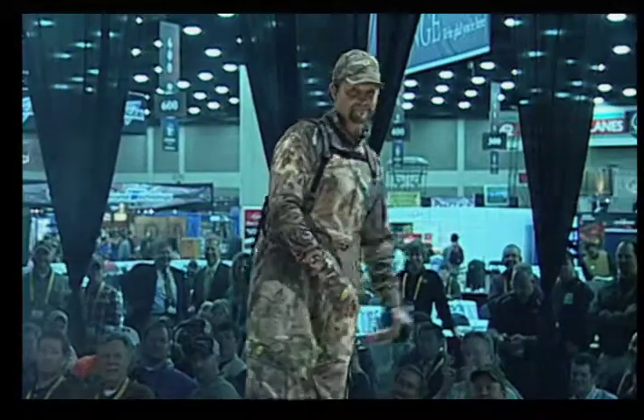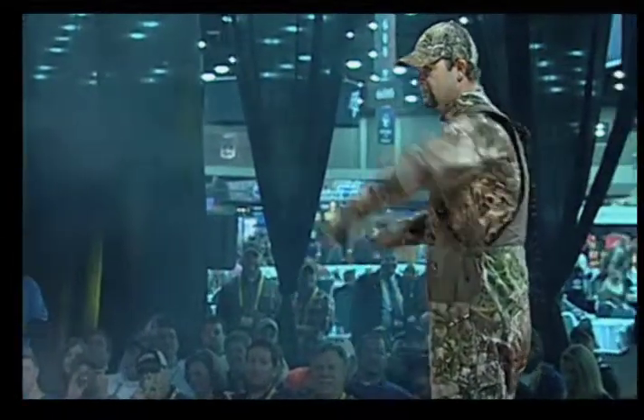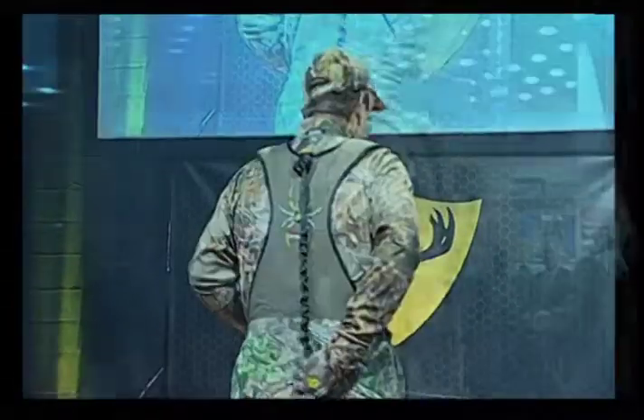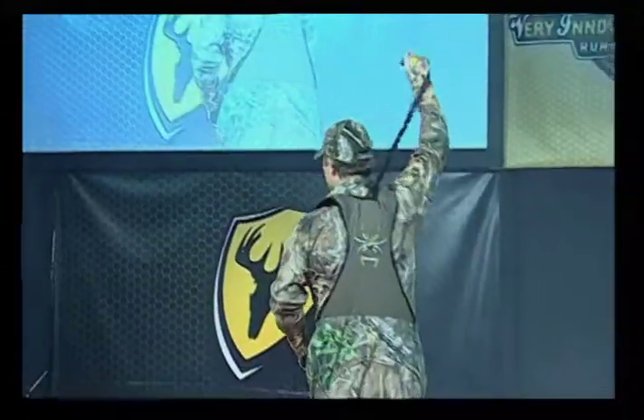Slip into a set and be tree stand ready. With ripstop fabric, S3 antimicrobial technology, and full body safety harness, Spiderweb offers everything a tree stand hunter could need in a convenient, affordably priced coverall.